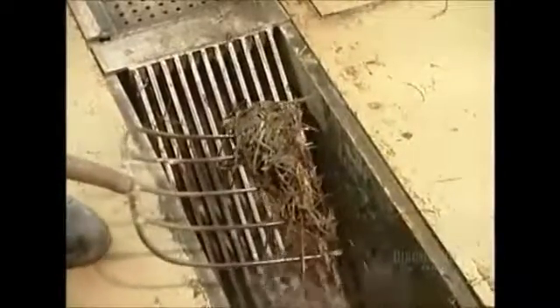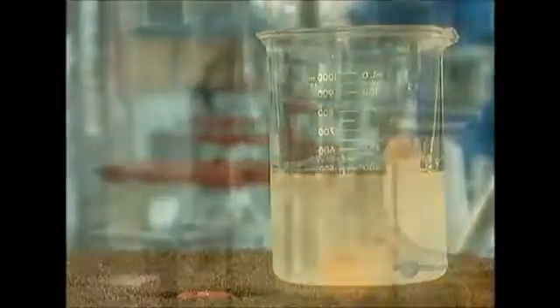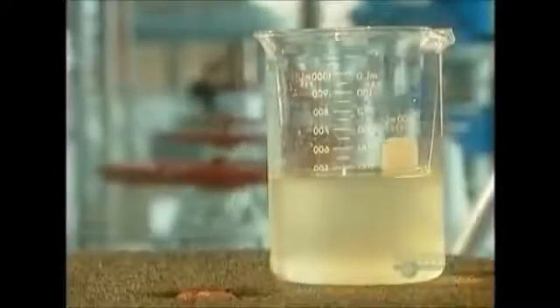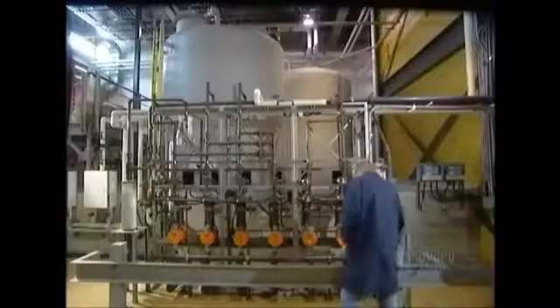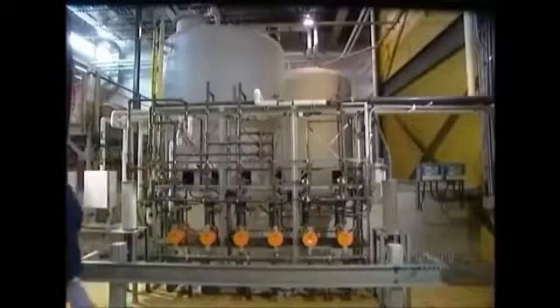Once they remove the debris, a low pressure pump moves the water into the treatment plant. The untreated water, called raw water, is dirty and smelly. So they first add a powerful form of the chemical element carbon, called activated carbon. It absorbs contaminants such as solvents and pesticides, and that rids the water of bad taste and odor.